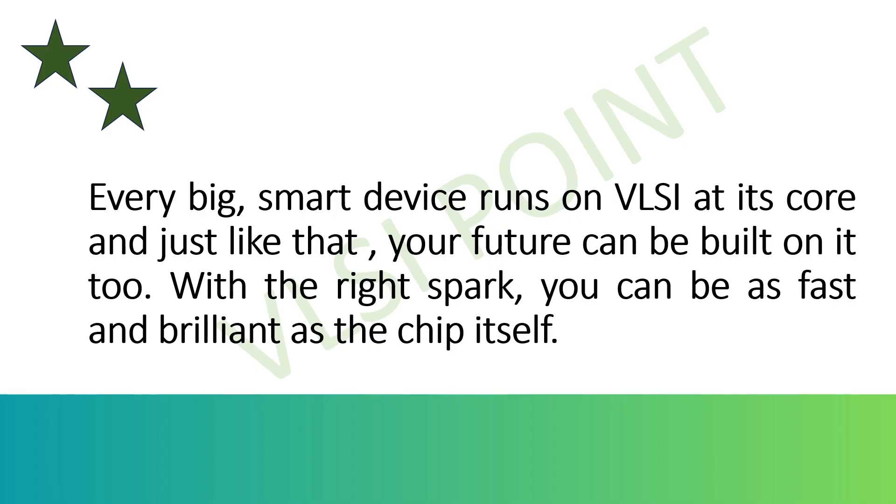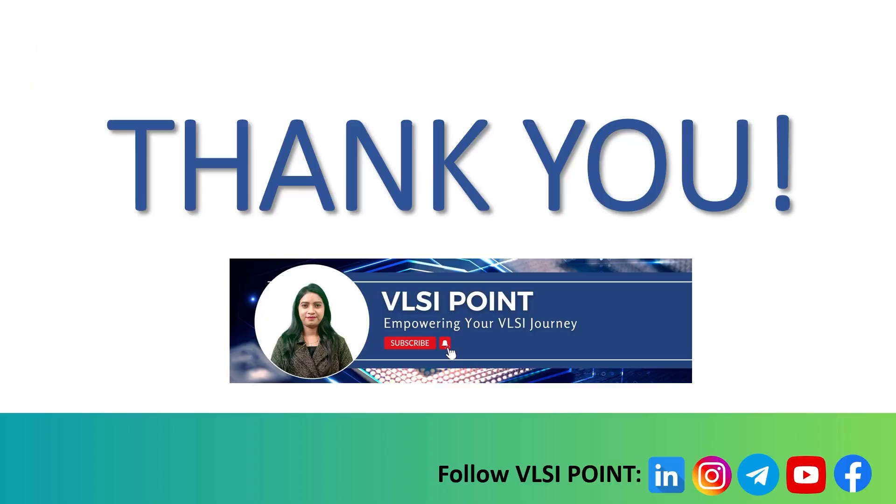Overall, VLSI is the foundation of modern electronics, driving innovation in AI, healthcare, defense, and green technology. With continuous advancements and government support, VLSI offers limitless opportunities for students passionate about electronics and technology. It's a field where creativity meets precision — where you don't just design chips, you help shape the future of technology. I hope now you have a better idea about VLSI technology — what it is, how it works, and why it is important. This is the VLSI starter pack, so watch all the videos of this playlist one by one to understand the VLSI domain in depth and how to start a career in this field.